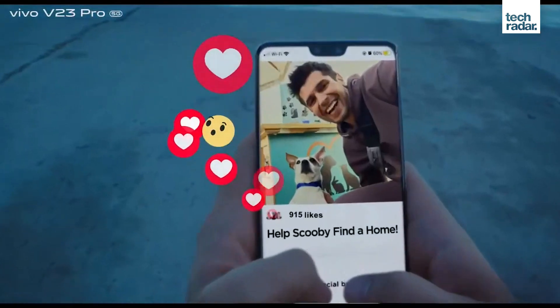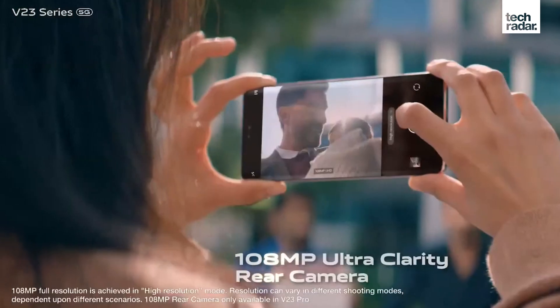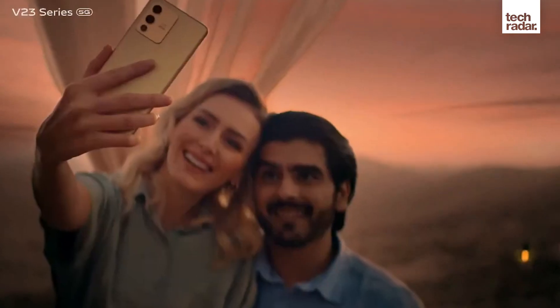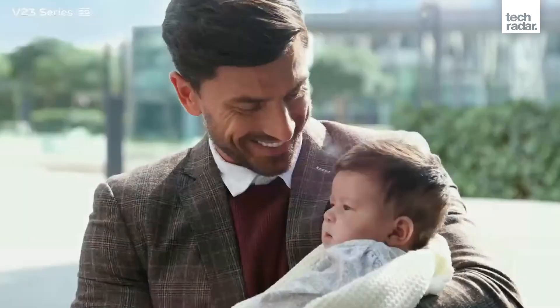The V23 still has the same two front-facing selfie cameras, but the rear camera drops down to a still fairly reliable 64MP sensor. It's also a touch smaller, with a 6.44-inch screen, and uses a slower chipset in the form of the MediaTek Dimensity 920.